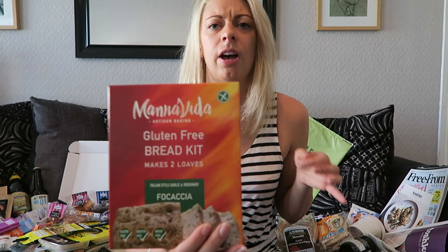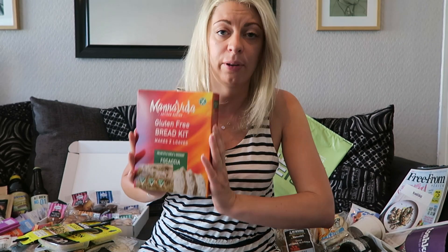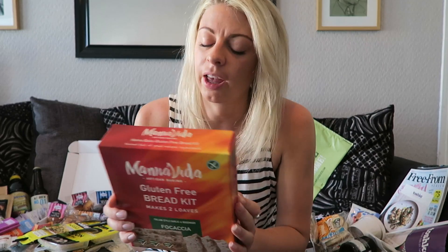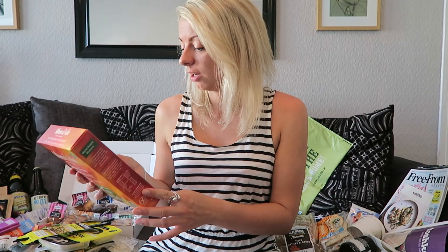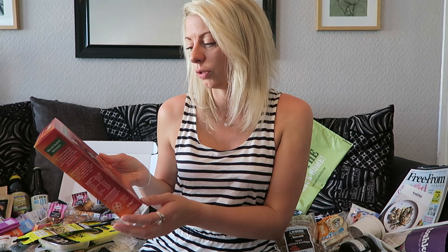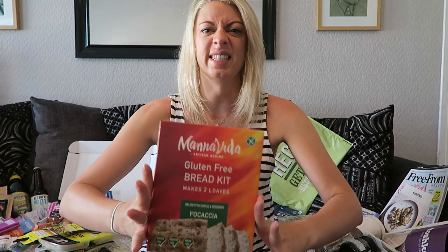Manavida is another company I've never heard of before. I spotted this at the blogger meetup and I've been given a packet of bread mix to try. This is actually a focaccia mix — I never know how to pronounce it. It sounds really good and looks really easy: you just add garlic granules, yeast, oil and water to the dry mix, mix it, bake it, eat it.